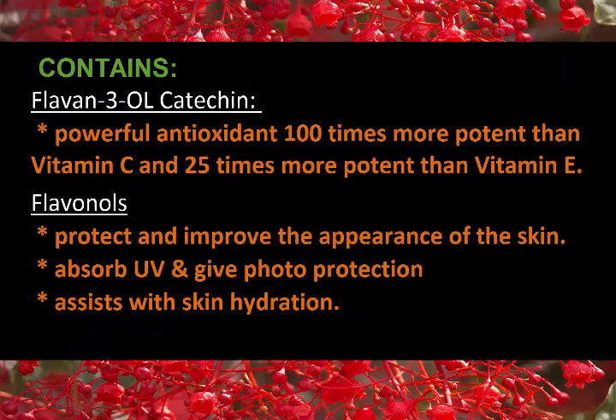Illawarra Flame Tree is a powerful antioxidant that is 100 times more potent than vitamin C and 25 times more potent than vitamin E. It also contains flavonoids which protect and improve the appearance of the skin, absorb UV with photoprotection, and also assist with skin hydration.